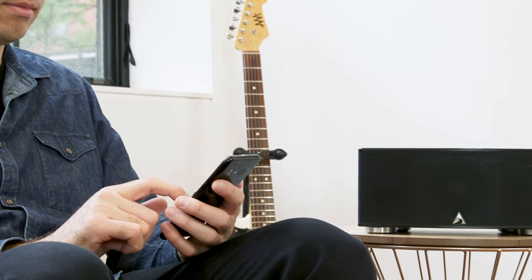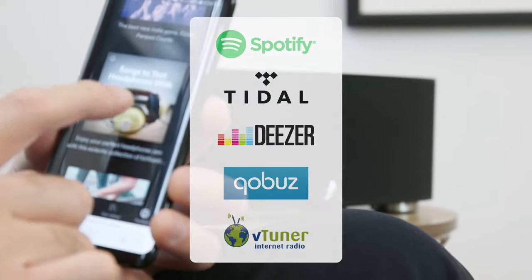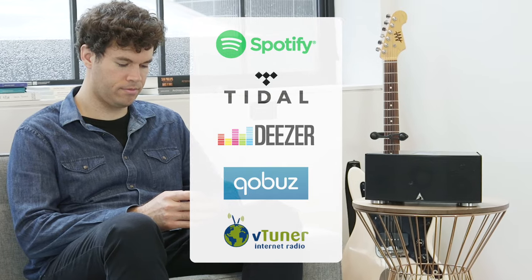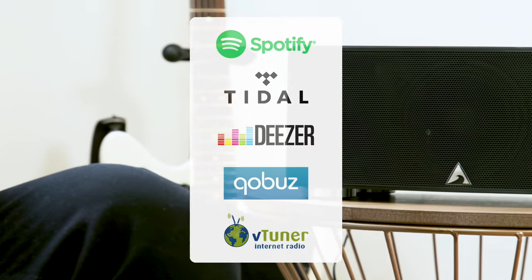This compact yet powerful package integrates with leading streaming services including Spotify, Tidal, Deezer, and QoBuds, in addition to thousands of radio stations and podcasts from around the world with VTuner.